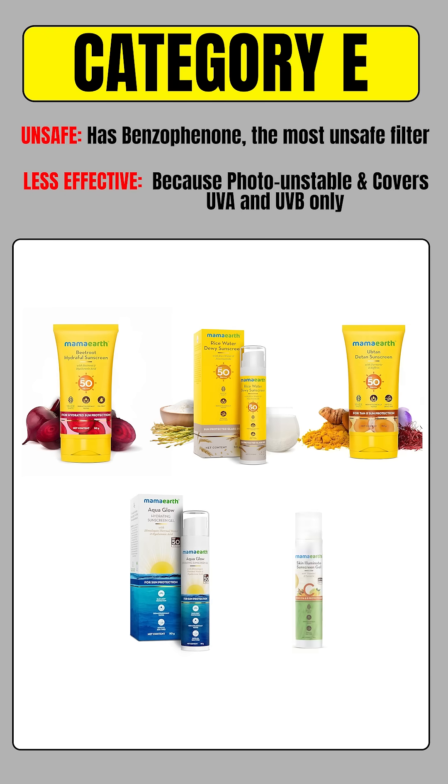On your screen, you can see sunscreens from Belavita, Dermatouch, Deconstruct, Dot, and Key, Fixderma, Assaya, Plum, Flix, and Mama Earth.